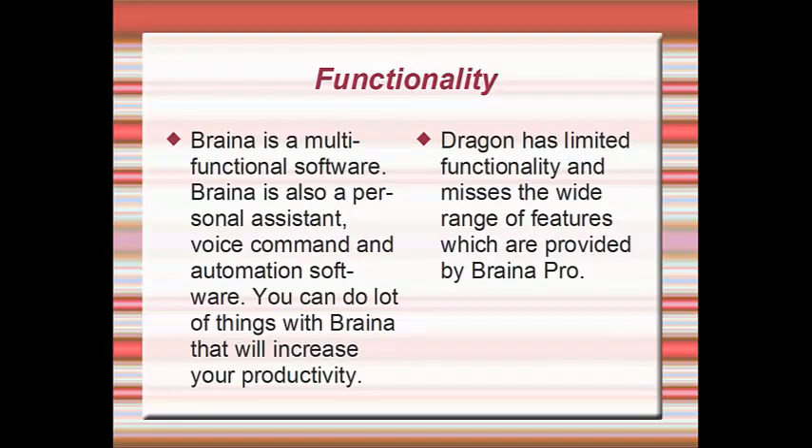Brainer is a multifunctional software. Brainer is also a personal assistant, voice command, and automation software. You can do a lot of things with Brainer that will increase your productivity. Dragon has limited functionality and misses the wide range of features provided by Brainer Pro.